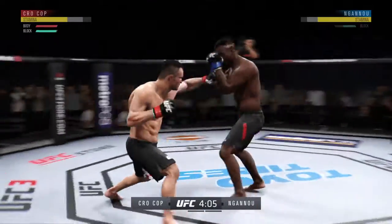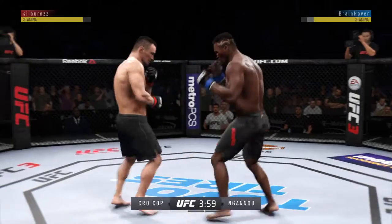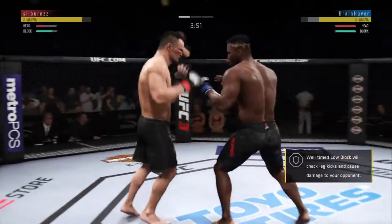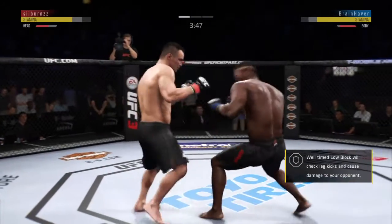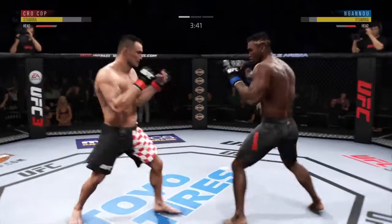Edge of your seat action as expected so far. You've got to fault the strategy here — he's moving right into that straight punch and right into his opponent's striking range. He would be wise to get his head off the center line and stop leaning in.